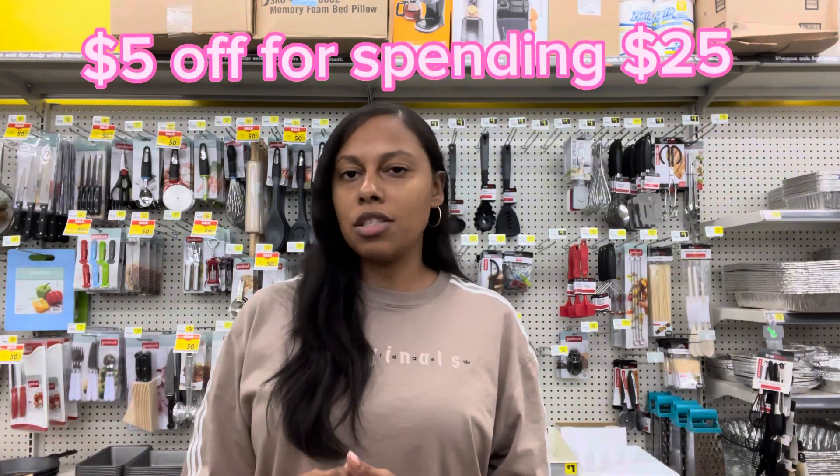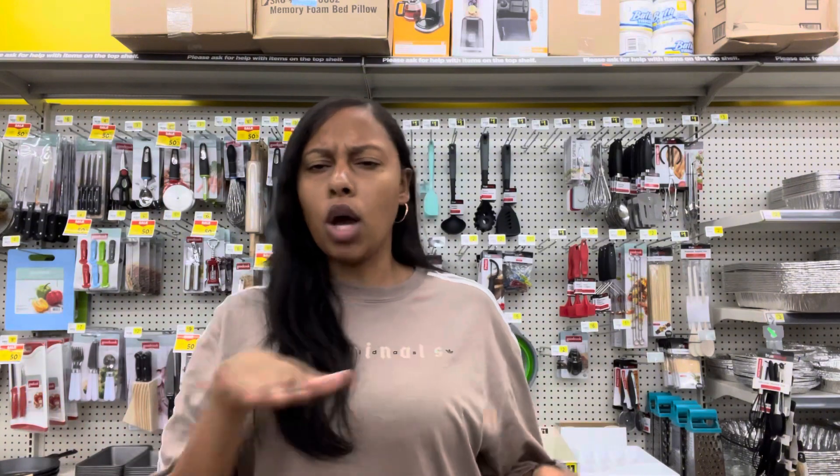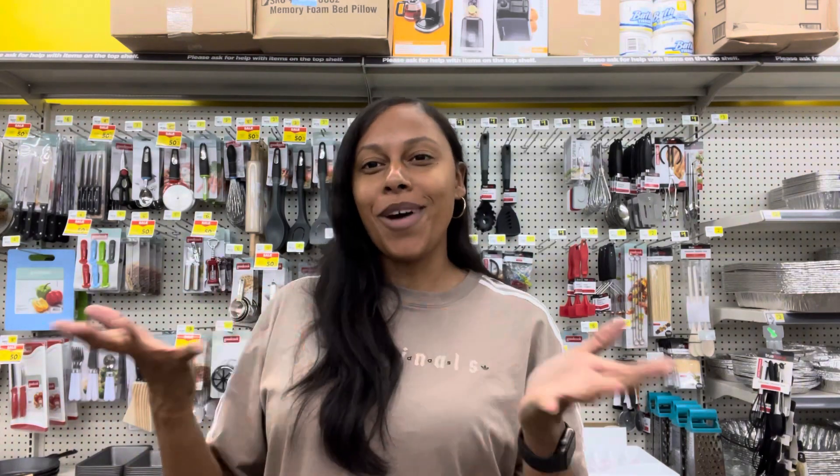My goal is to not pay more than about $2 and some change per item. We don't live in a state that doubles and triples coupons like some states up north do. Here in Texas they don't do that, though a few stores like Brookshire Brothers will. I like to take advantage of Dollar General's Saturday deals — spend $25, get $5 off. You add that with manufacturer coupons and it's not old-school clipping; this is very 2023 couponing.